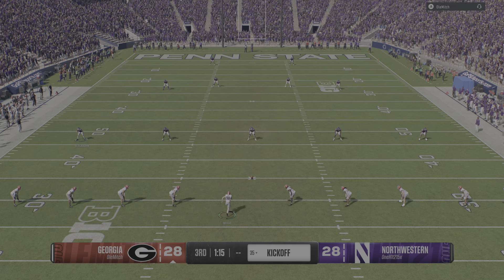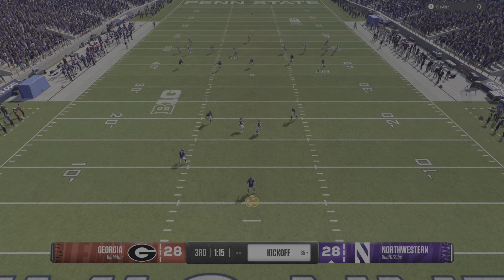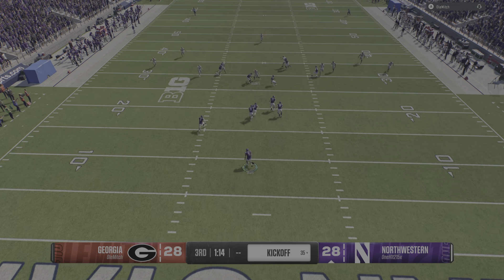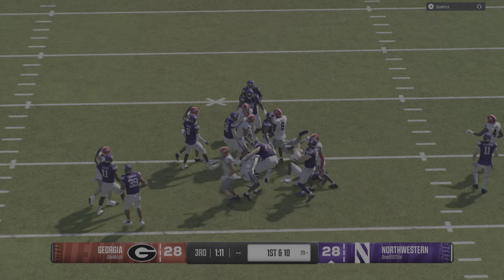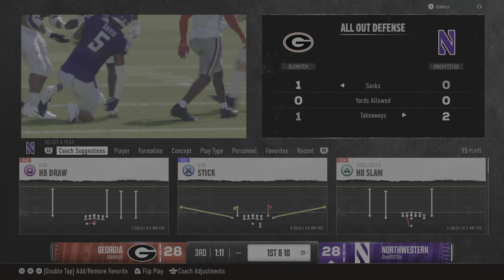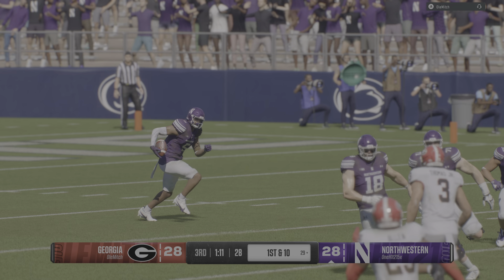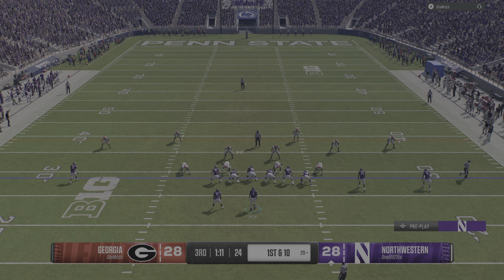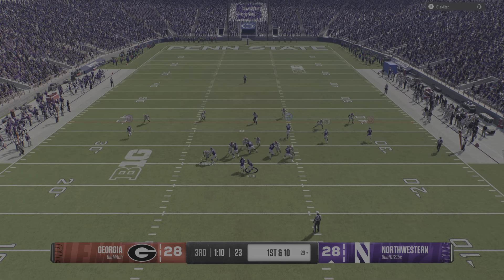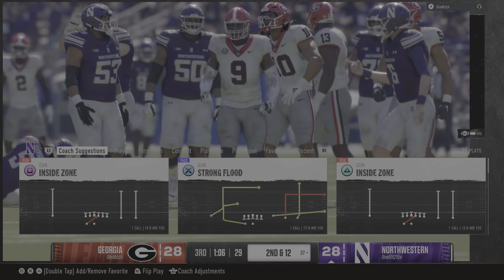After that latest answer tied things up, just about set to kick it away again. The return man showing great vision to find some space and put his team in much better field position. The Northwestern offense returns to the field. The last time we saw this offense, we had to look quick — it was a three and out, they just had no rhythm in that last drive.